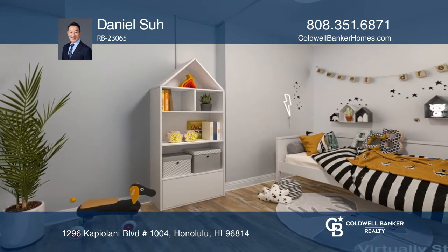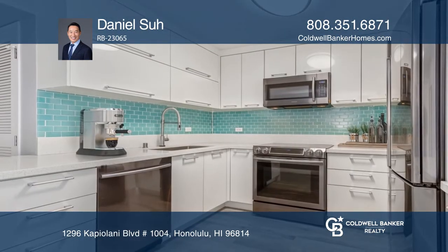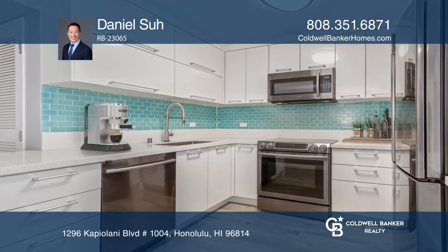The upgraded kitchen boasts customized cabinets. Enjoy new luxury vinyl flooring and fresh paint. The unit also comes with two parking spaces.